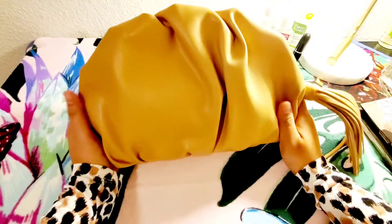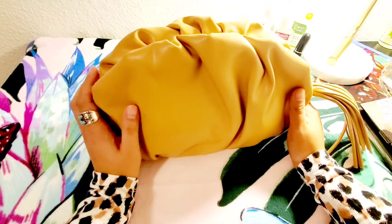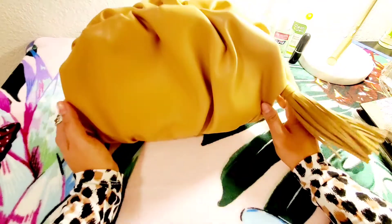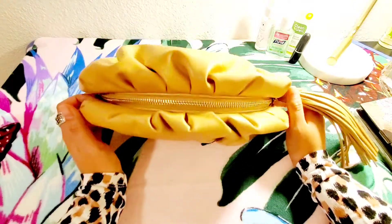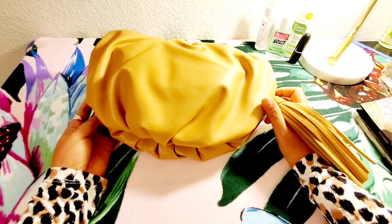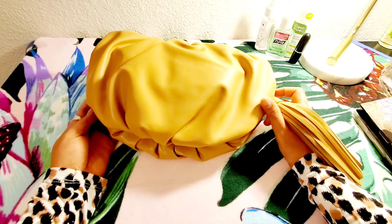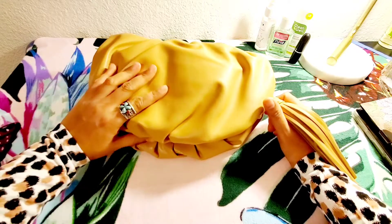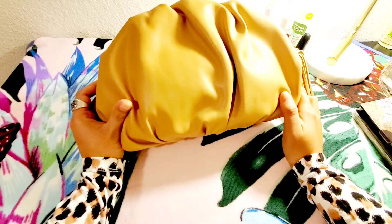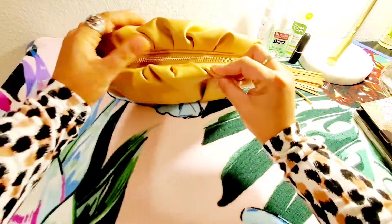This retails for $98 and I got it for 45% off. I was feeling so bad that I did not get another color, because this clutch is really nice for the price. It's very well made — look at the zipper.